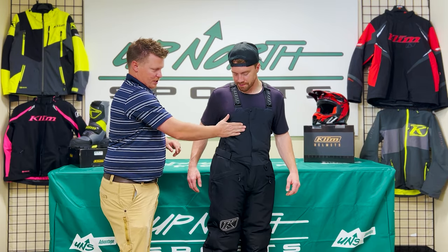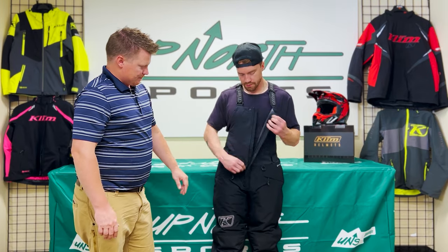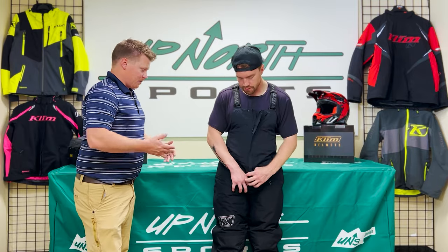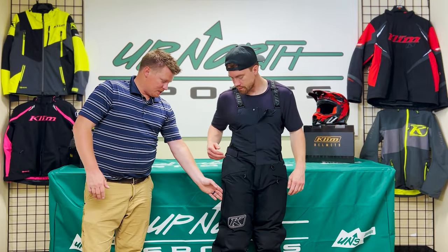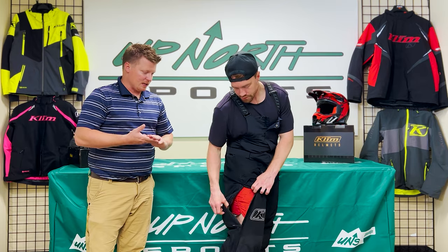We do have light insulation through the chest portion, and this will open up — it doesn't have a two-way zipper, so guys, if you need to go to the bathroom you don't have to take the whole thing down. You have two hand pockets on the front, and we've got zippers all the way up to the hip, which really makes it nice to be able to step into these and get them on and off.